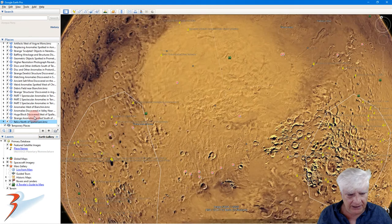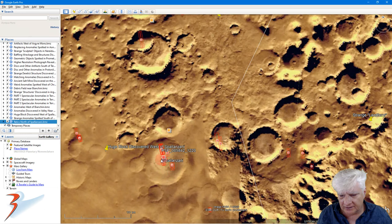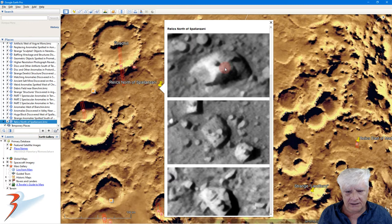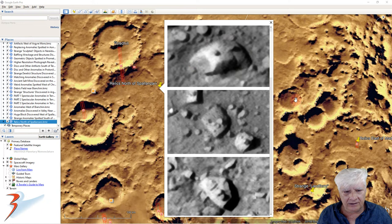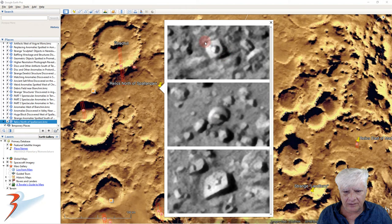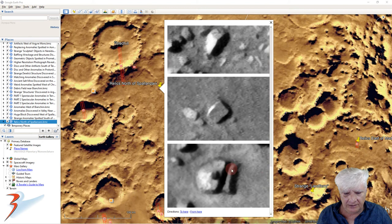Let's head on down to that site north of Spallanzani in Hellas Planitia. The circular depression Spallanzani is right there folks. The site we're looking at is about 300 kilometers up here to the north. There's a look at the anomalies briefly. What are the chances of this happening guys? These round disk shaped objects with these smaller protrusions in their centers — highly likely I'll show you more.